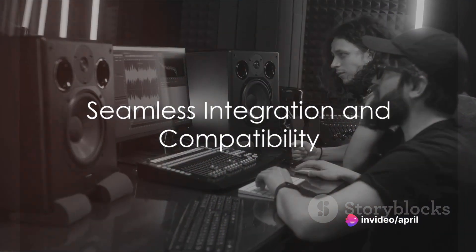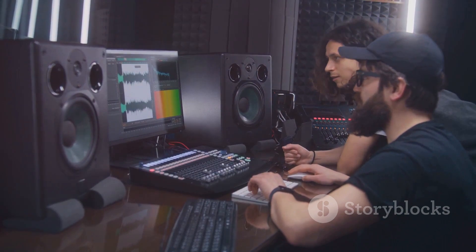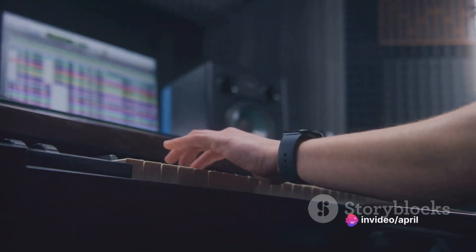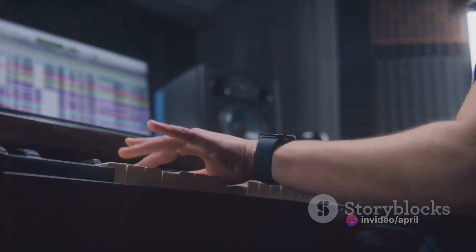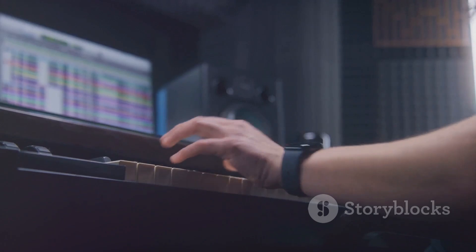In our interconnected world, the ability to seamlessly integrate with external hardware and software is a must, and Studio One delivers on this front as well. It supports third-party plugins, virtual instruments, and hardware controllers, ensuring compatibility with leading tools and technologies. Its integration with PreSonus hardware further enhances workflow efficiency.